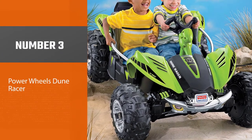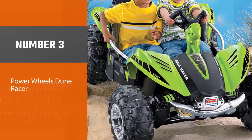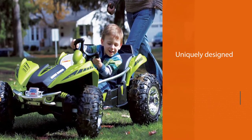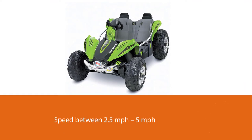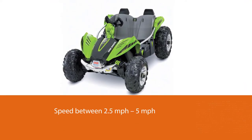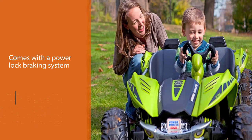Number three: Power Wheels Dune Racer. Are you planning to get a Power Wheels Dune Racer ATV for your toddlers? This awesome quad will keep them from arguing over who gets to drive first. Uniquely designed for little ones between three and seven years old who love the outdoors, with a speed range of 2.5 to 5 miles per hour, young children will find this quite appealing.